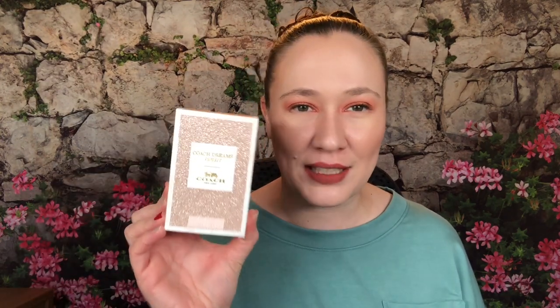I have Valentino, Armani, Coach, Juicy Couture, and Tom Ford. We're going to start with Coach because this is one I was quite excited about. This is Coach Dreams Sunset.